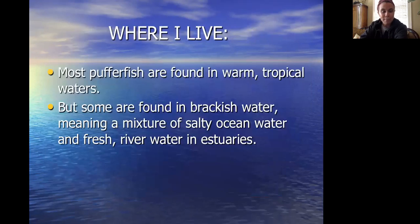Where do puffer fish live? Most of them are found in warm tropical waters, as well as a lot of other fish we've talked about. But some are found in brackish water, which means a mixture of salty ocean water and fresh river water, in estuaries. Which if you remember, we talked about estuaries a little bit with Miss Ellie.